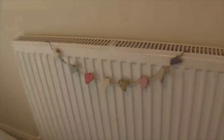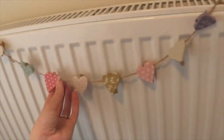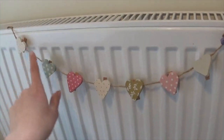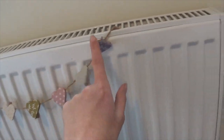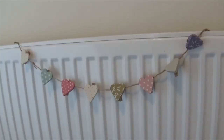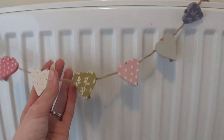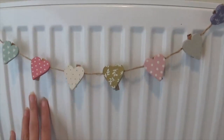Moving down to Daisy's radiator — I was going to get a radiator cover to make it look prettier, but for now I've just got this little heart wooden garland. I don't even know where it was from because it used to be in my old room. The colours work perfectly, so I'm really glad I held onto it rather than getting rid of it when we moved house.